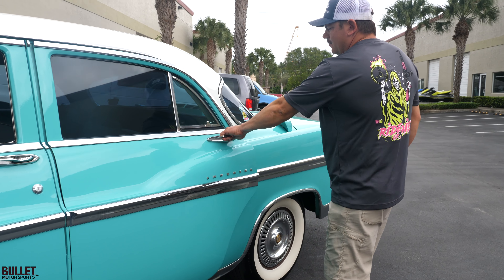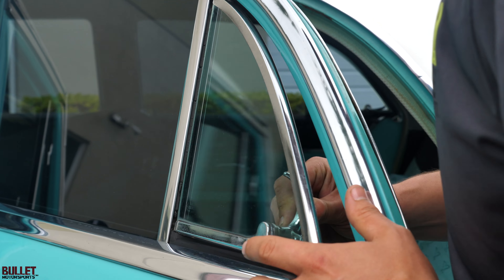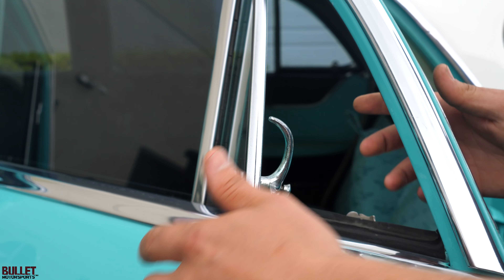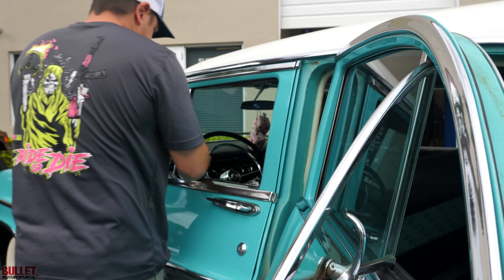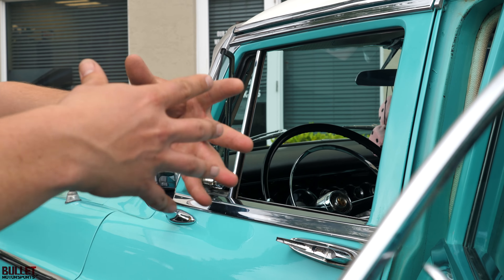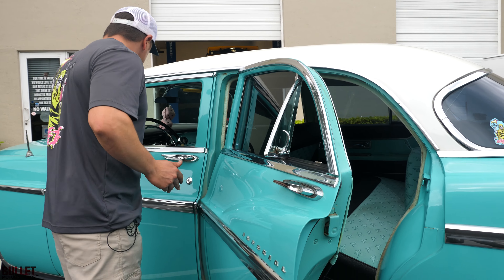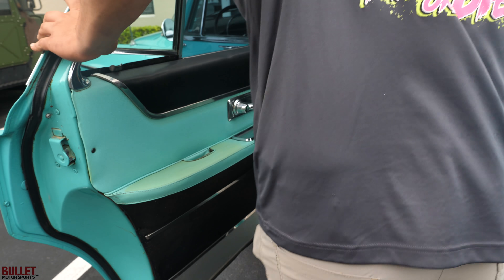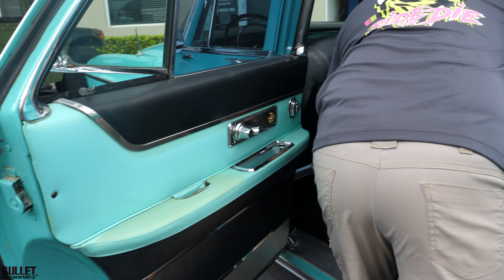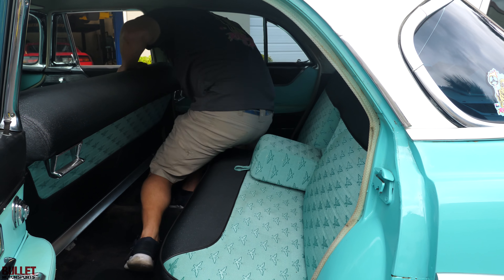Let's open up the rear door now. What's really cool about this is it does have the fold-out windows, so you have air coming from here and air coming from here — it's like full-blown aeration. That's probably because everybody smoked back then. Rear seats are nice, they're very comfortable. A lot of room in here. You can open this up and you have an armrest — it's comfortable.